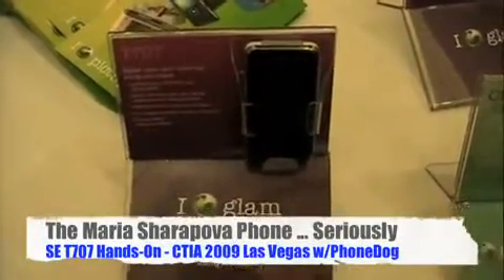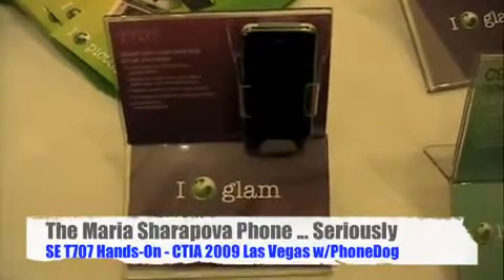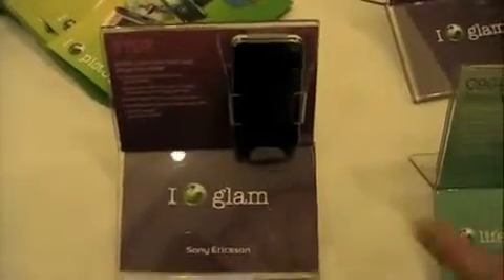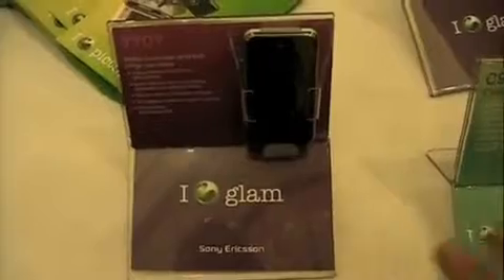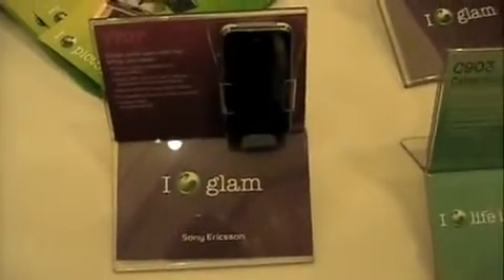Here's a PhoneDog trivia fact you may not know: PhoneDog was actually founded by a couple of tennis players. Why do I mention this? Because the new Sony Ericsson T707 was designed in part with help by tennis star Maria Sharapova. You might know her from those commercials for some other company's camera.